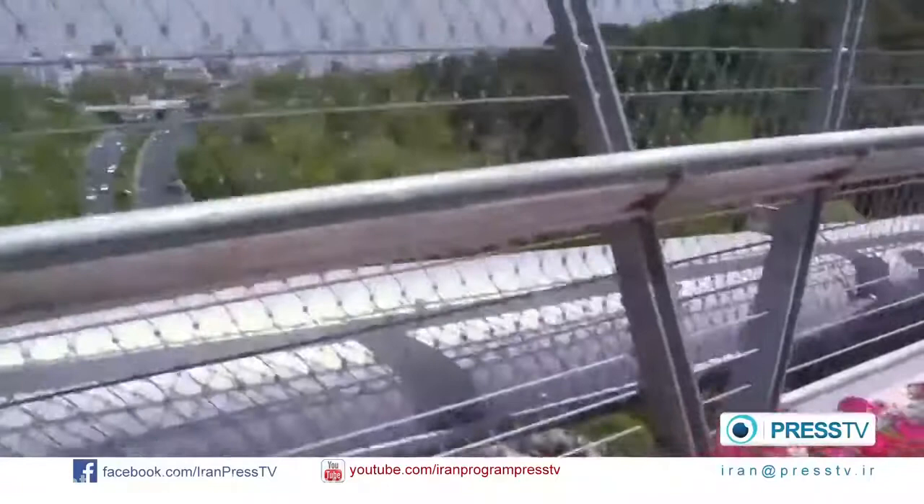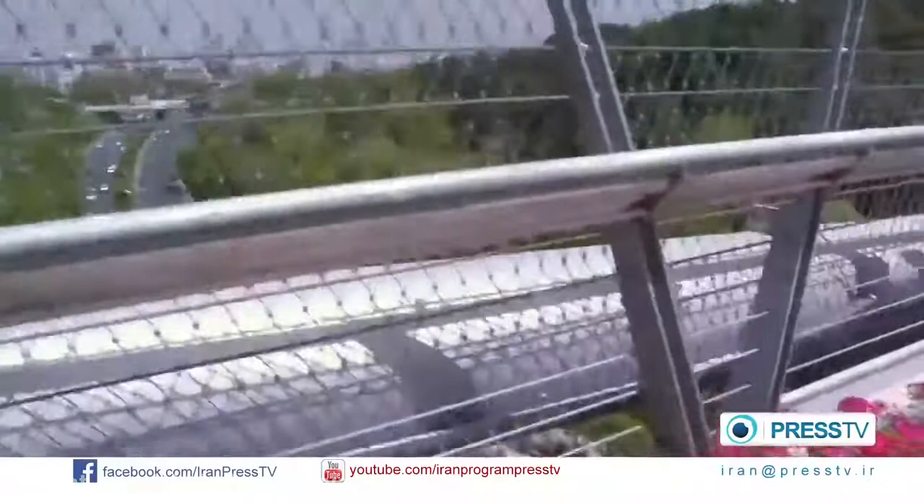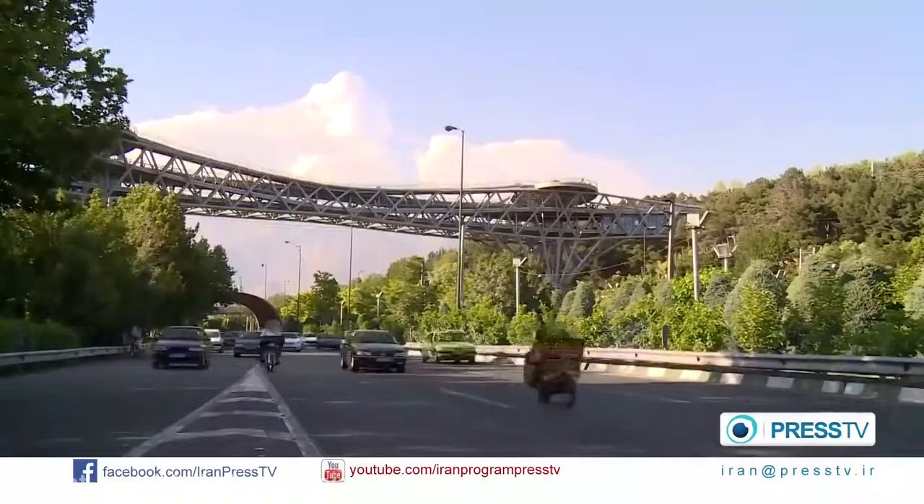The 270-meter footbridge is designed in three levels. There's a restaurant on the first level. The second level is mainly for those who are crossing it — either walking, biking, or skating. And the third level is designed for people to hang out and enjoy the view.